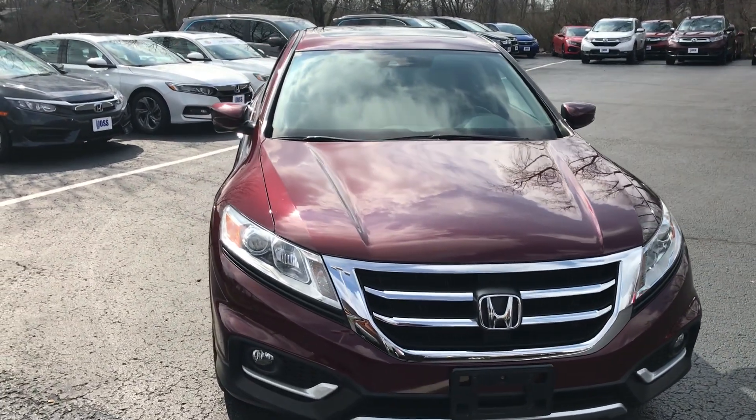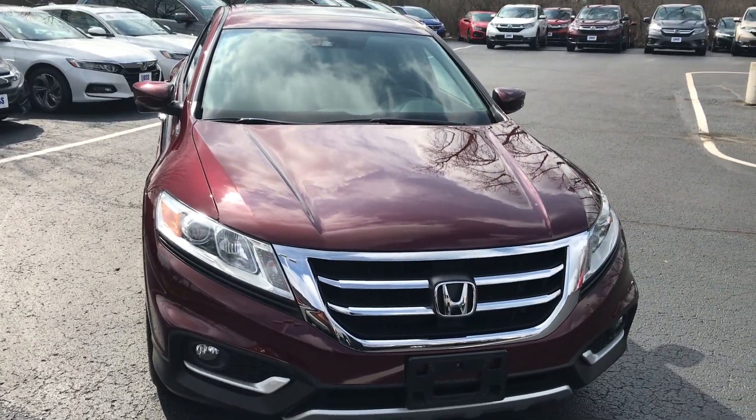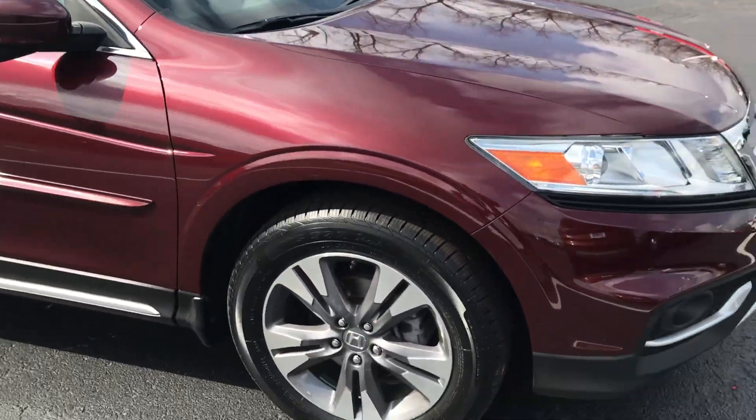Hi, Ted Sisson here from Voss Honda in Tip City, Ohio. I wanted to send you a short walk-around video of the certified 2015 Honda Crosstour, which just returned from detail.